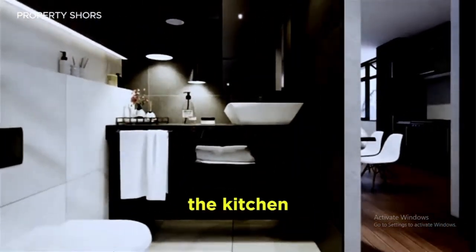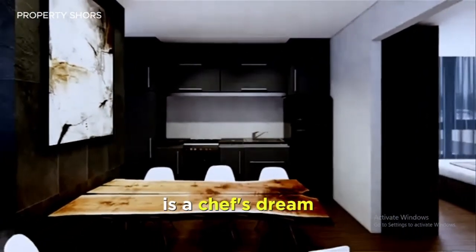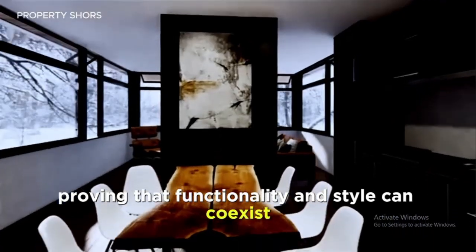The kitchen, with its modern appliances and smart storage solutions, is a chef's dream, proving that functionality and style can co-exist beautifully.